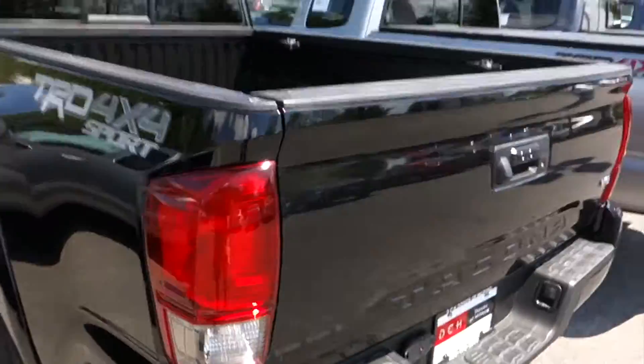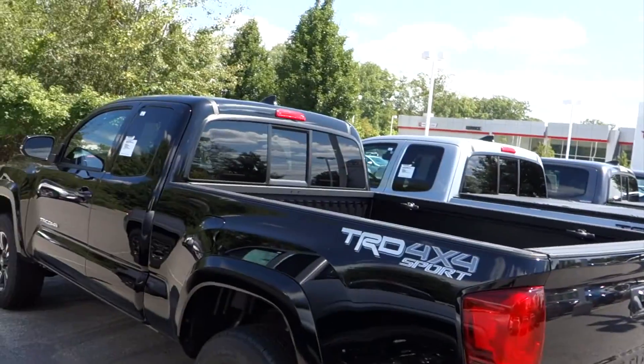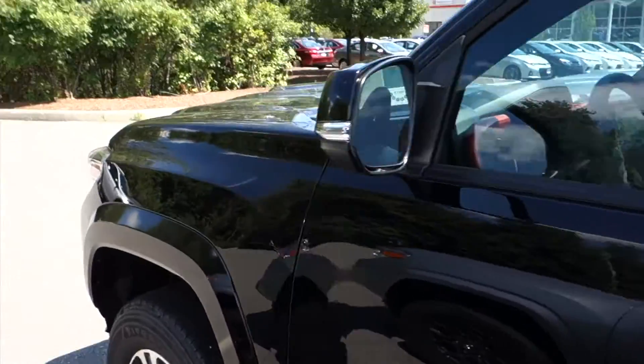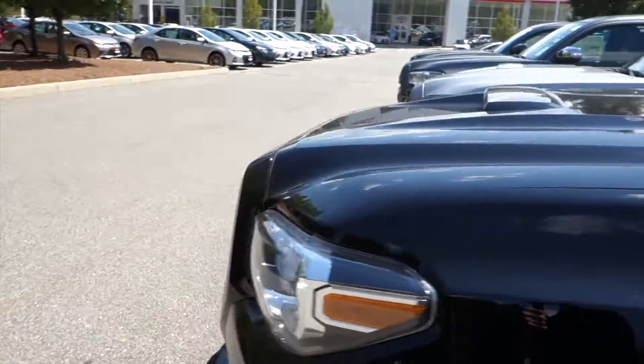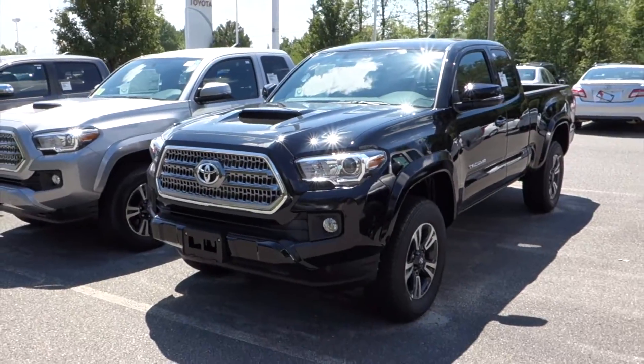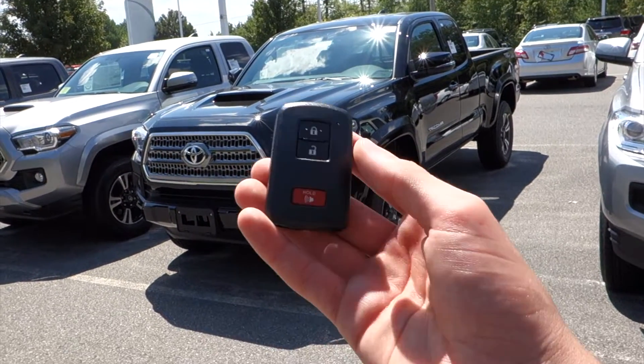That'll do it for this 2016 Toyota Tacoma TRD Sport. If you have any questions about this model or any other model here at DCH Toyota Milford, feel free to give them a call. All their information is in the description box below. Thank you for watching, and I'll see you in my next video.